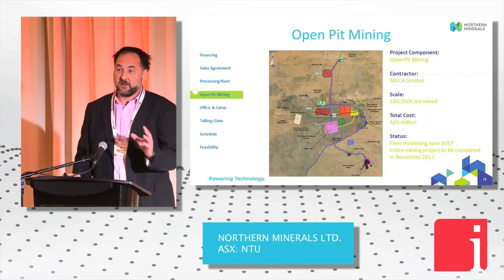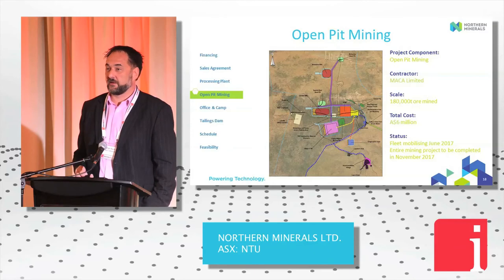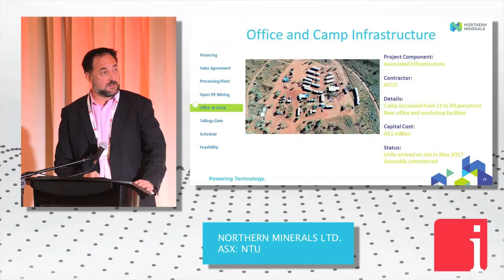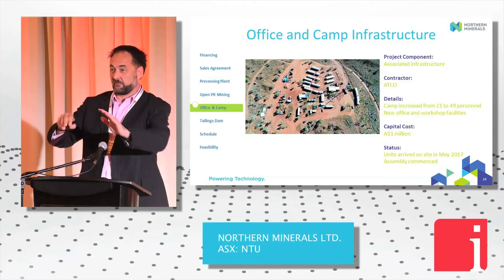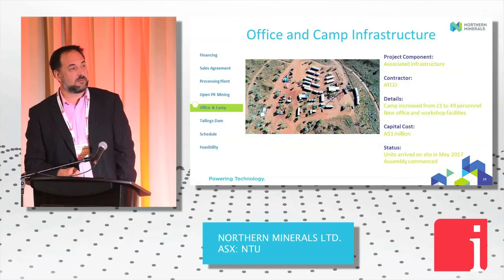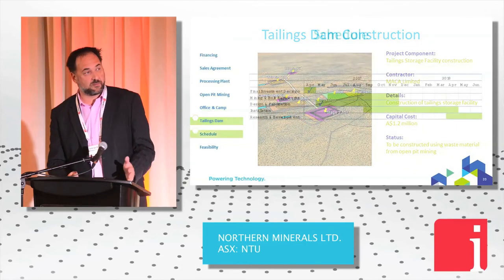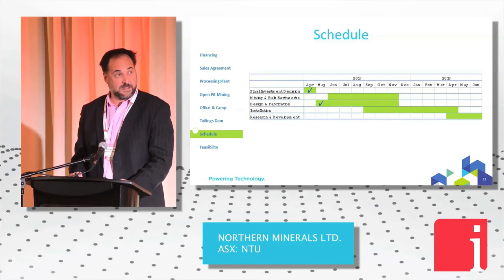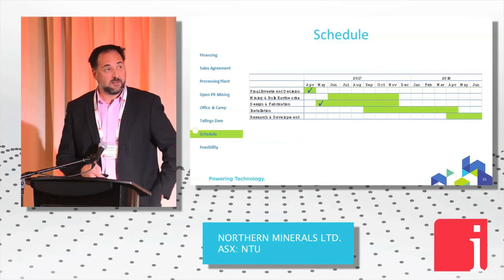Open-pit mining is a $6 million contract. Because of how remote we are, we're going to mine the whole three years in one hit — the guys will roll up on the 1st of June and leave by 30 November, mining 180,000 tonnes. The camp is now nearly completely constructed. Installation will happen between September and April next year, with commissioning and research and development for three months. We plan to start producing July 2018.